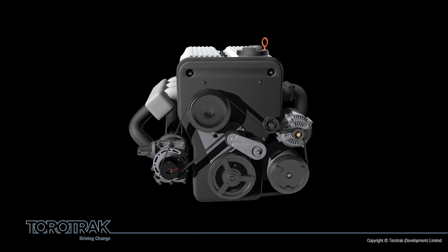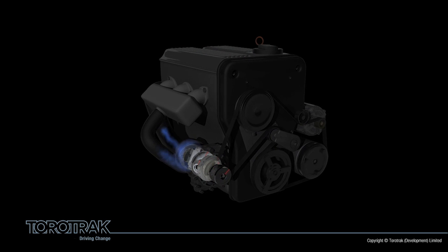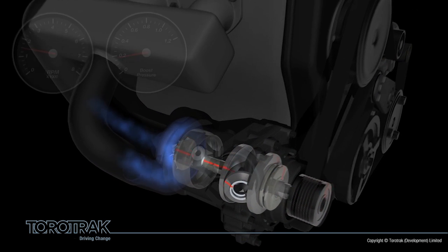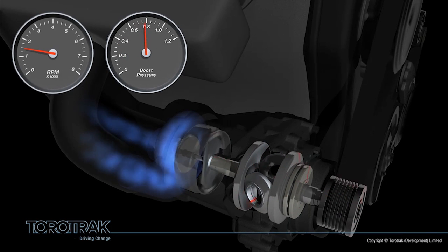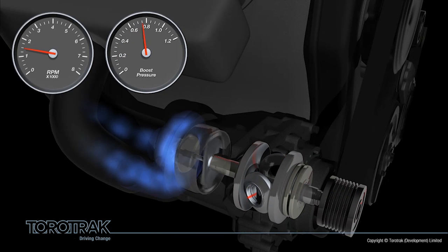So how does it do this? The V-Charge unit is a gearless, fully variable pressure charger, which is driven by the engine via a conventional pulley. This pulley drives the small, continuously variable transmission, which is then linked to a step-up drive, both of which use gearless traction drive technology. The step-up drives the impeller of the supercharger, which is a conventional centrifugal compressor.